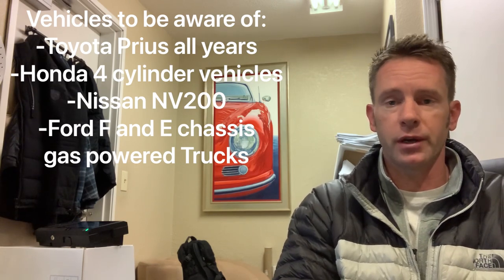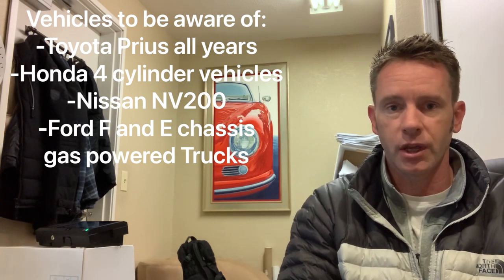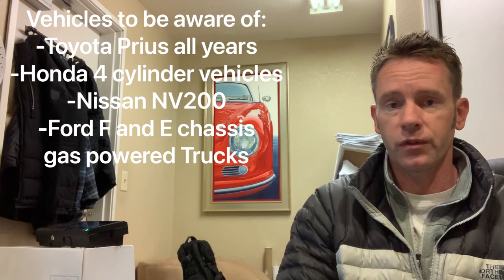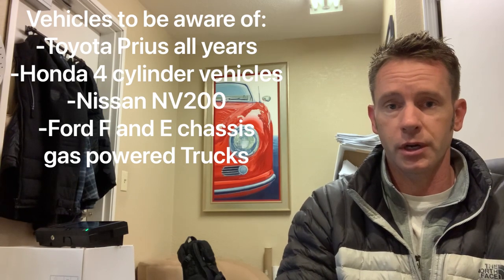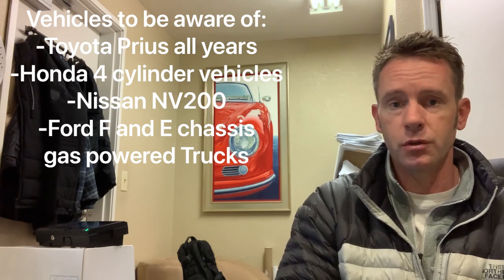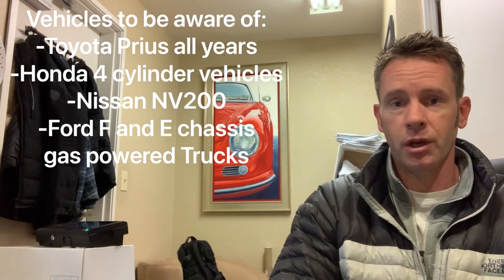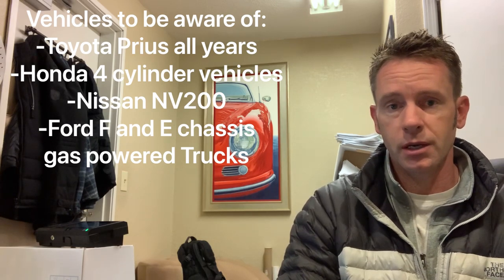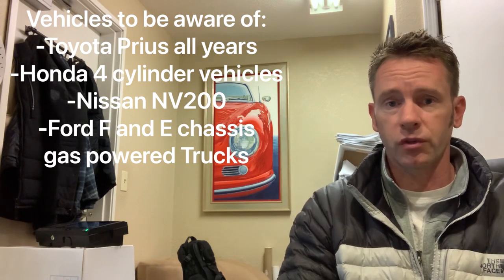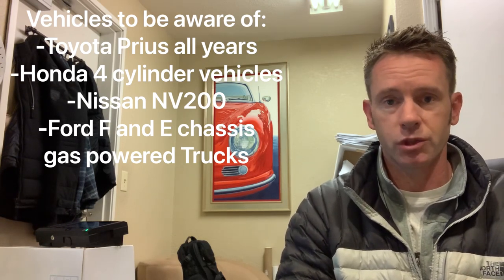Toyota Prius is absolutely number one. If you're driving any year Prius, you should have a level of concern around protecting yourself against this sort of theft. Honda Accord, especially the years between 2003 and 2007, if you're driving a four-cylinder, they are the absolute most targeted of the Honda category. Hondas that also use four-cylinder engines similar to Accords, such as Honda Elements, Honda CRVs, and some of the Honda Pilots — we are still seeing those come in, not nearly as many as the Accords, and not as many as the Priuses, but these vehicles are still our number one and number two by make that we're seeing in big numbers coming in with stolen cats.